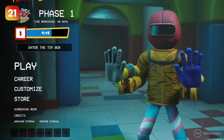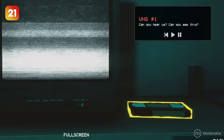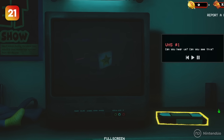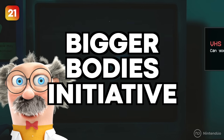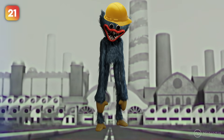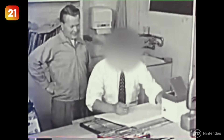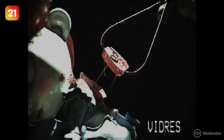Inside Project Playtime, there is a viewing room with a TV and a VHS player. With the first battle pass, you can play VHS tape number one, where a character called 'The Doctor' tells us about the Big Body Initiative — a project created to replace people in the factory with giant toys to avoid potential lawsuits and fill the workforce. As you can expect, everything went horribly wrong, but there's no explanation as to why.